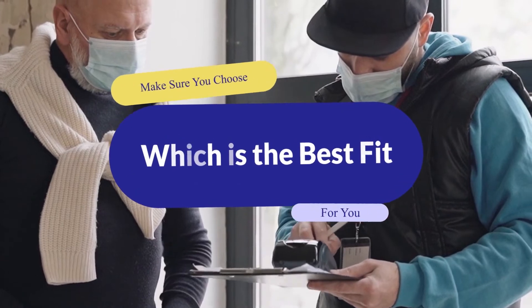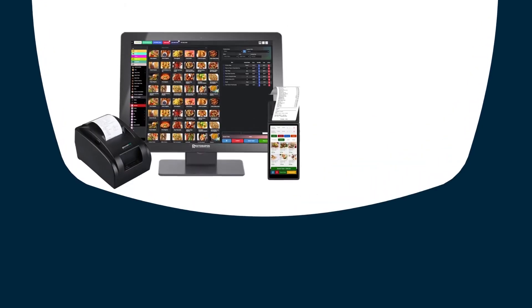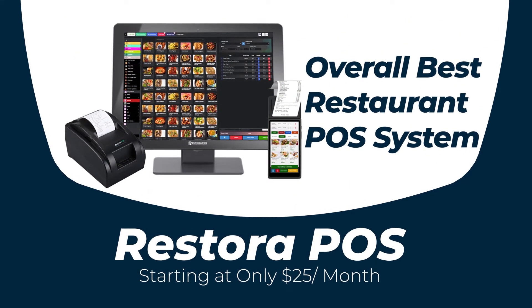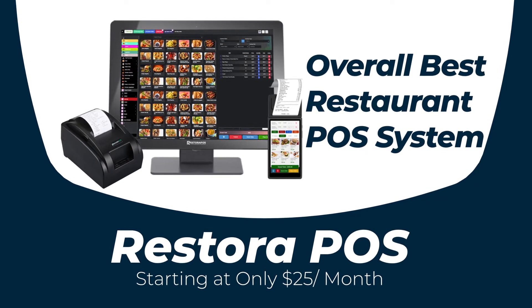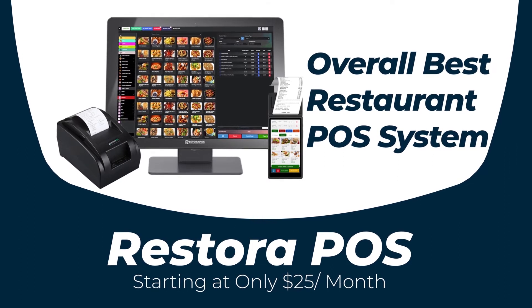Let's find out not only the best POS system but also the most suitable for your food service type. Our number one pick is Restora POS, which is the most popular POS system for its value for money. Whatever type of food service business you have and wherever you are conducting your business, this cloud-based POS system is suitable for you.